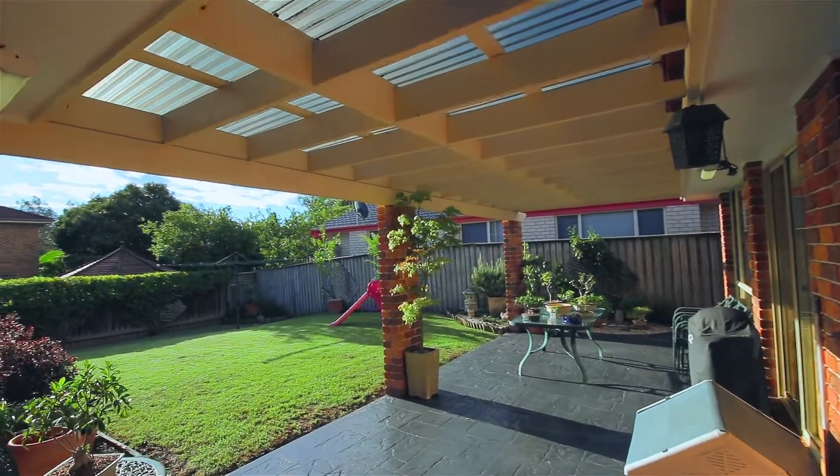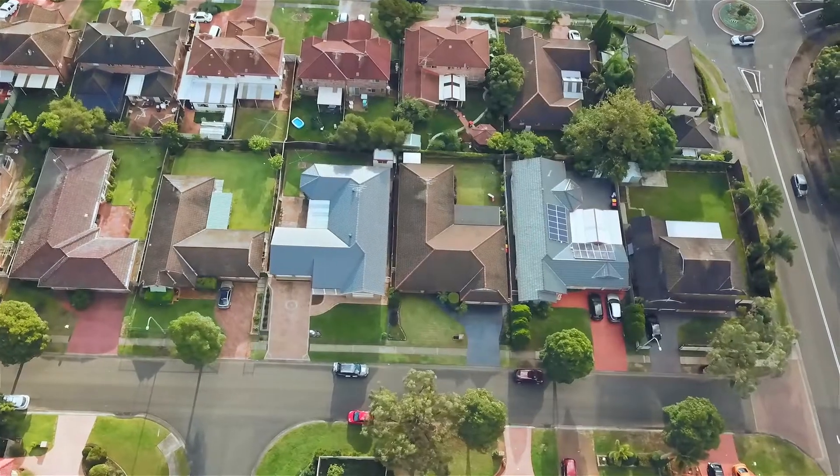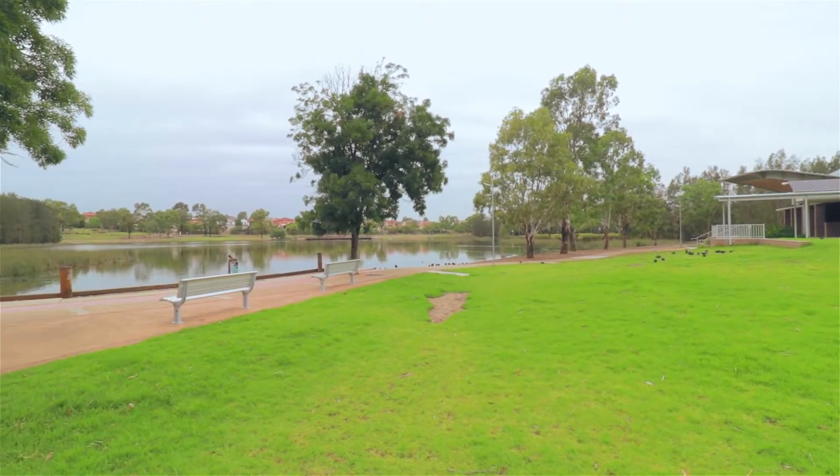Showcasing an undercover alfresco area overlooking the low-maintenance rear yard. Prime location — less than a minute's walk to Woodcroft's shopping village, public transport, local schooling, and plenty of parks for the kids and pets to play.